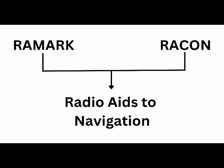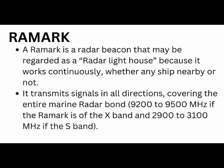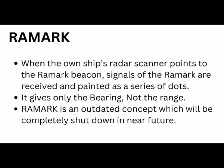Starting with Ramak, it is a type of Radar Beacon which is also called as Radar Lighthouse because it works continuously whether there is any ship nearby or not. Ramak will always be on and continuously working. Ramak transmits signals in all directions and covers the entire marine radar band.